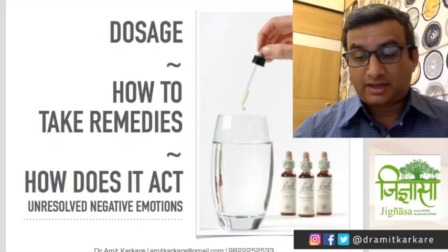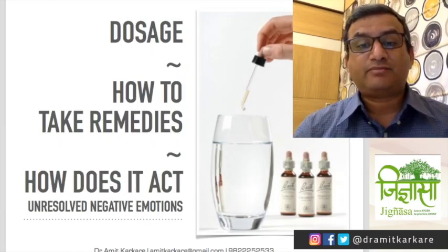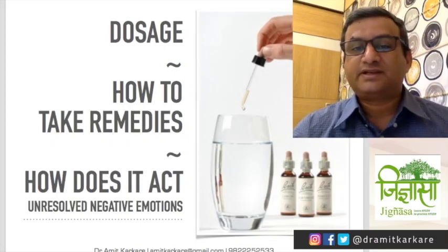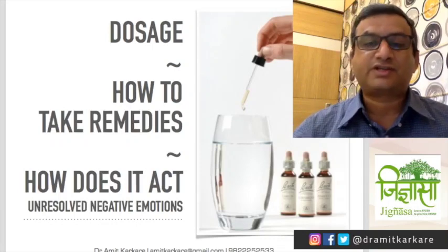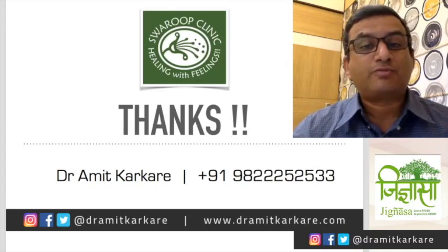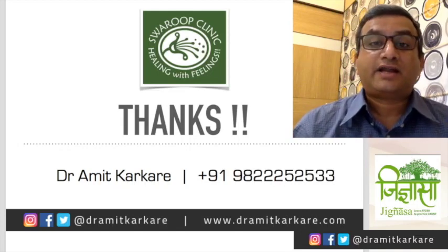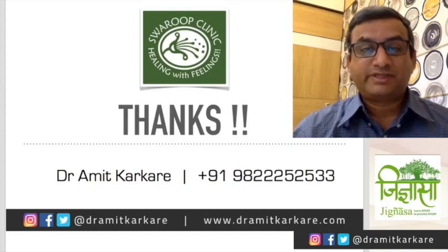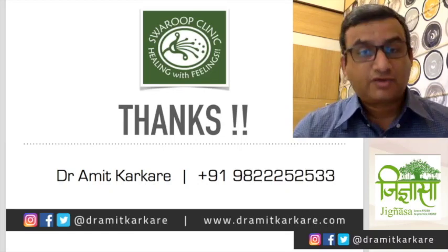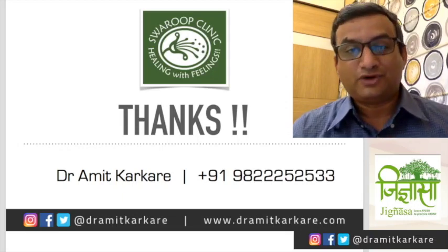This is what I wanted to share with you in these 30 to 40 minutes. I think I was successful in introducing Bach flower remedies to you, though there is obviously a lot more to discuss — this is not a topic we can finish in 30 to 40 minutes. If you have any queries you can drop me a message. I am very thankful for this opportunity to have a conversation with all of you on such a big forum. Thank you for listening and watching this video.